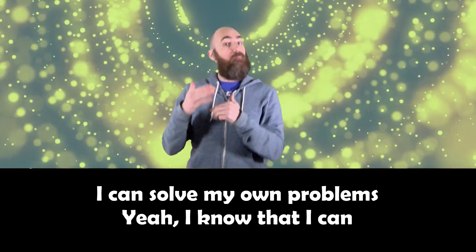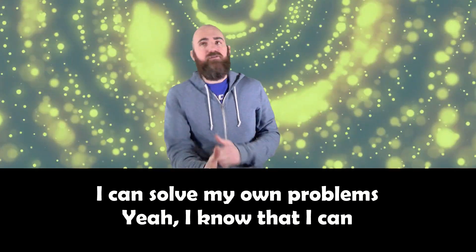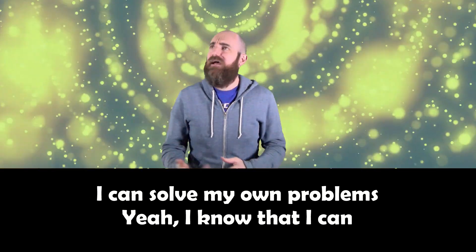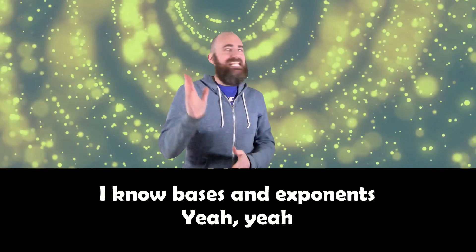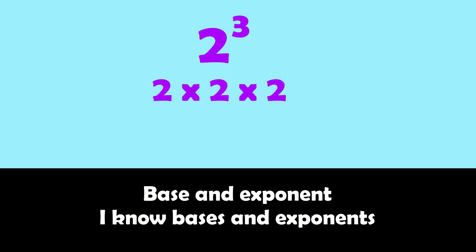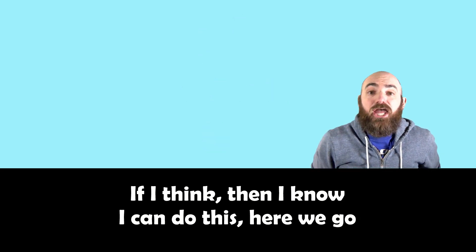I can solve my own problems, yeah I know that I can. I know bases and exponents, yeah yeah. Base and exponent, I know bases and exponents.